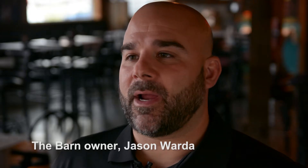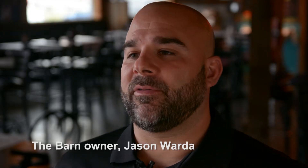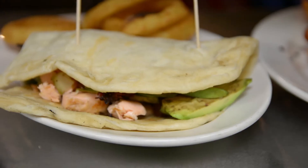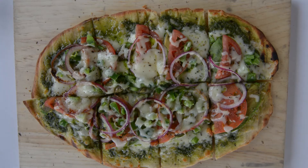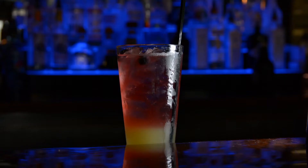Here at the barn we make our own buns from scratch. We've got a big gourmet hamburger with Piedmontese beef — it's a healthier beef option. We've got some stuffed burgers, some specialty burgers, and grilled flatbread pizzas. We make the dough from scratch. Most of our recipes are made from scratch.